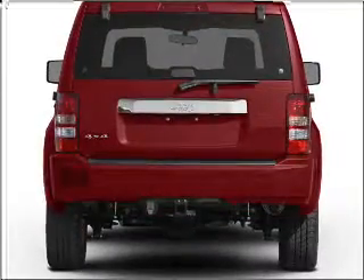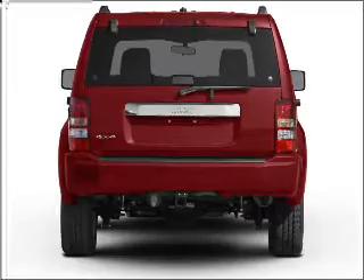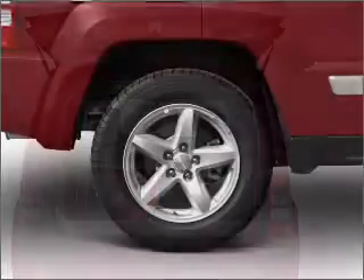Premium wheels give a more luxurious look. You will appreciate the safety feature of anti-lock brakes. And with these notable features, you won't want to miss out on the opportunity to own this amazing vehicle.